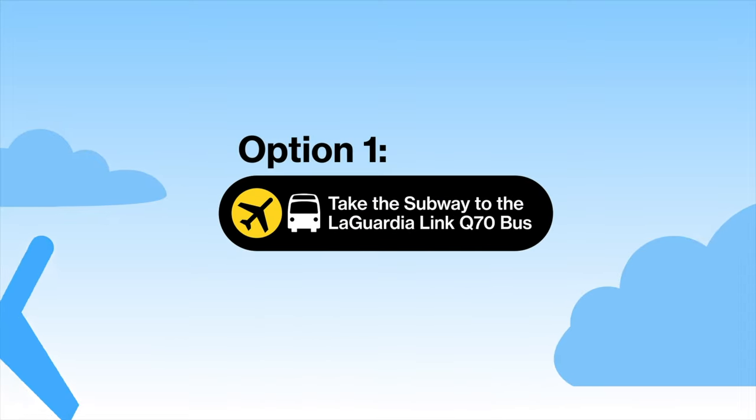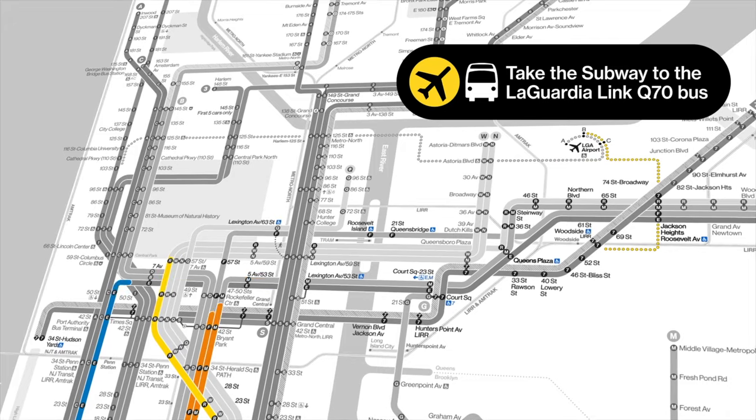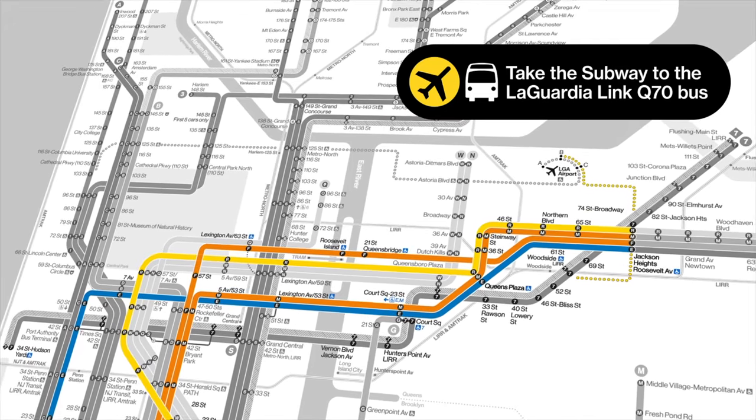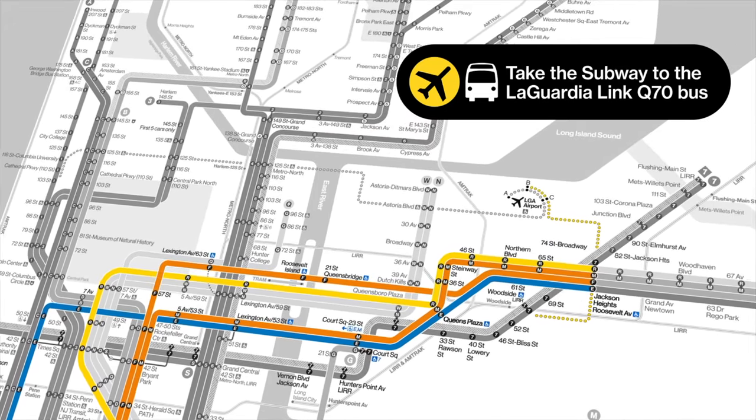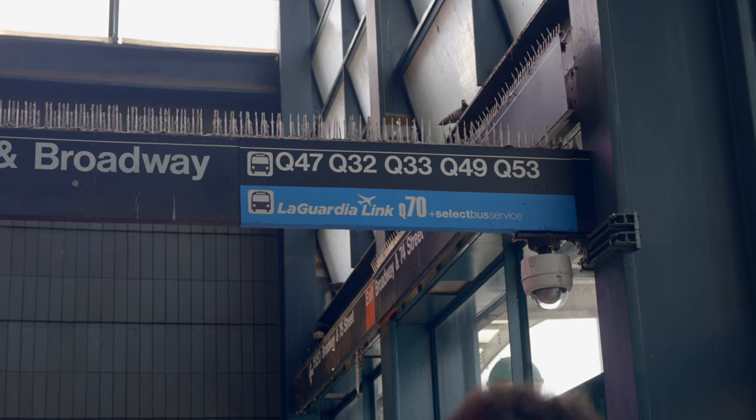Option 1: Take the subway to Queens and then take the LaGuardia Link Q70 bus. Take the E, F, M, or R to Jackson Heights Roosevelt Avenue, or the 7 to 74th Street Broadway. Follow signs for the Q70 bus.